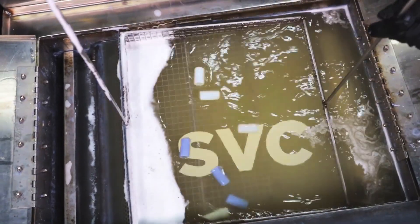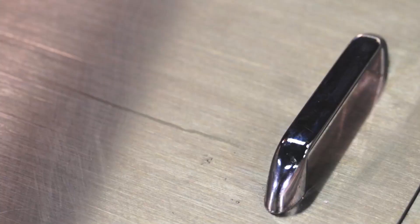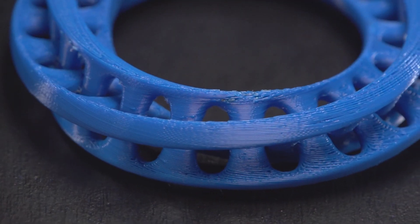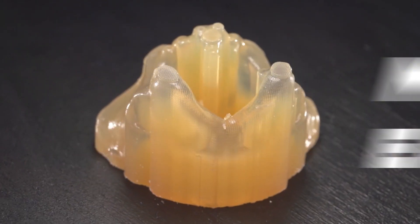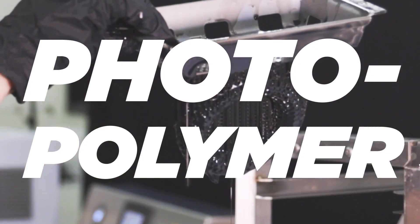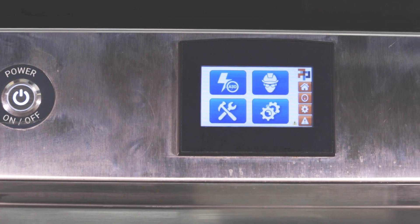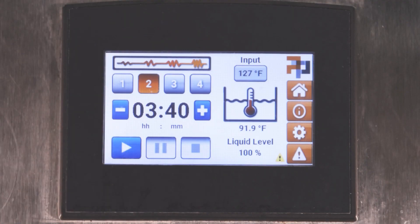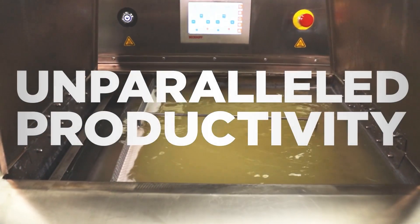Patented submersed vortex cavitation (SVC) technology unleashes unprecedented speed and consistency for automated finishing of your material extrusion, material jetting, and photopolymer 3D printed parts. An integrated approach of software, hardware, and chemistry will transform your post-printing operation with unparalleled productivity.